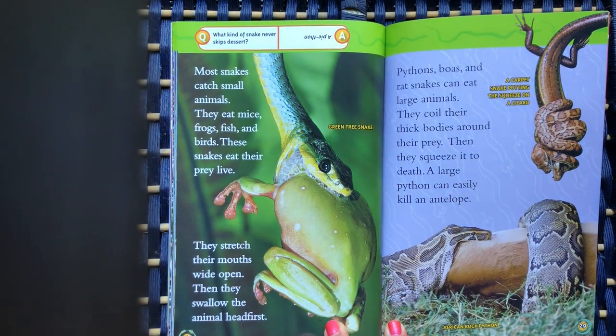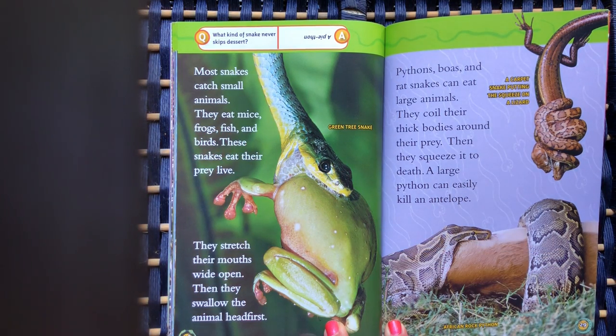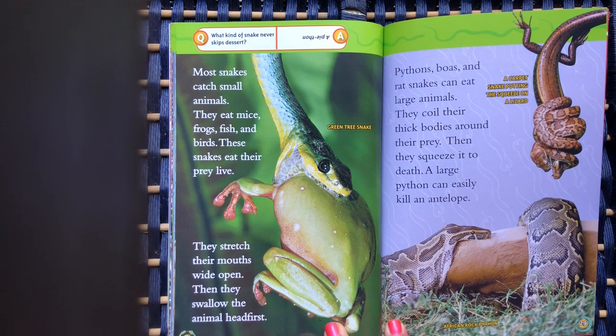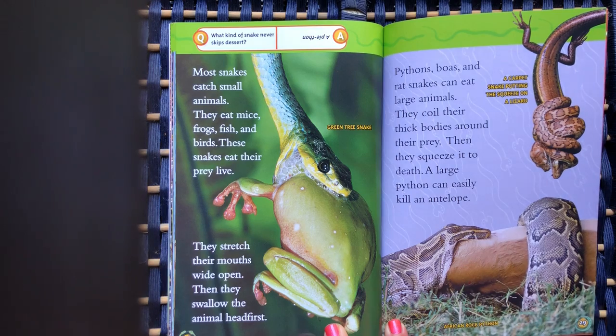Most snakes catch small animals — they eat mice, frogs, fish, and birds. These snakes eat their prey live: they stretch their mouths wide open and swallow the animals head first. Pythons, boas, and rat snakes can eat large animals. They coil their thick bodies around their prey and then squeeze it to death. A large python can easily kill an antelope.